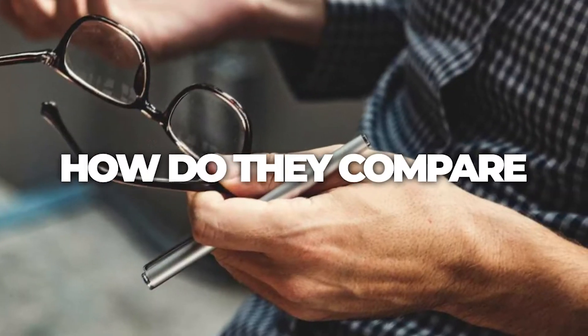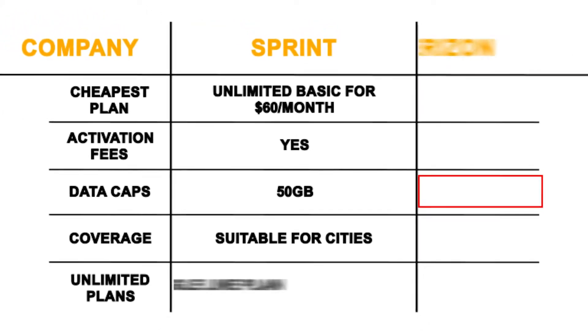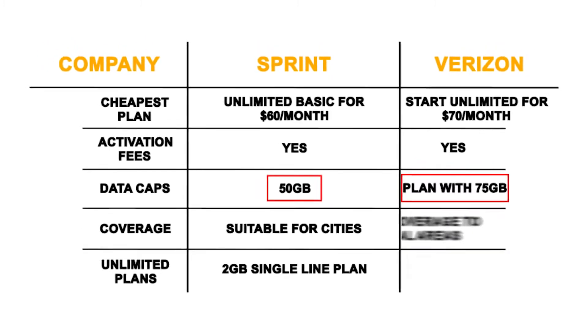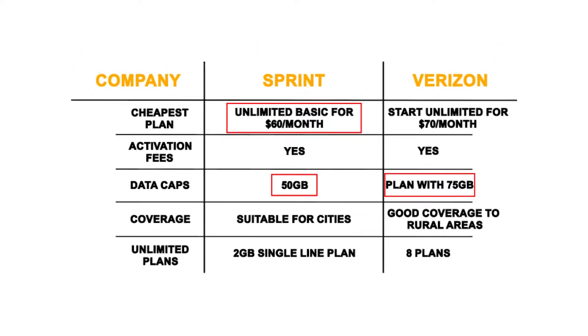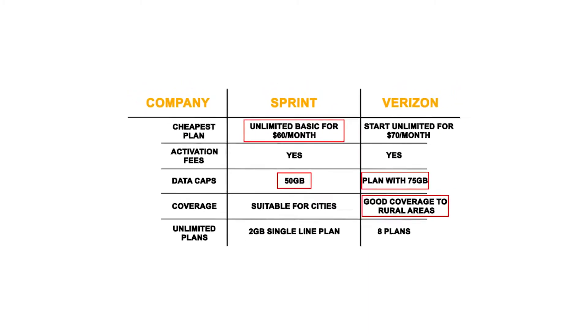How do they compare? From the table, you can note that Verizon has larger data cap limits of up to 75GB compared to 50GB for Sprint. Sprint is cheaper, but Verizon has better network coverage, especially in rural areas.